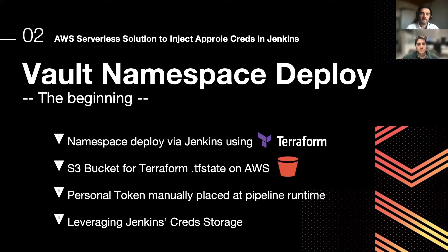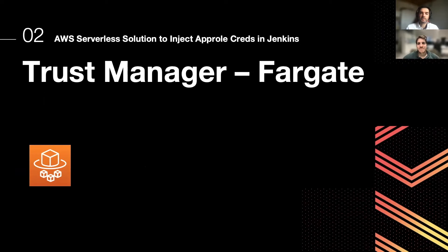The way we accessed AWS in the past was to rely on the Jenkins credential storage — credentials were stored inside Jenkins. So we decided to develop an internal tool for managing the trust between Jenkins and HashiCorp Vault. We named it Trust Manager.